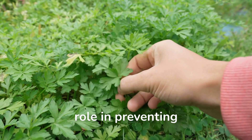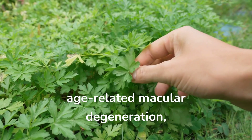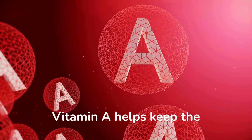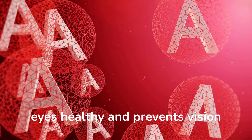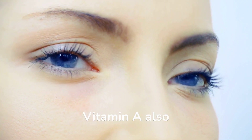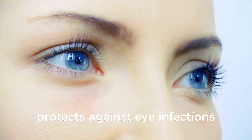These carotenoids play a role in preventing age-related macular degeneration, one of the leading causes of blindness. Vitamin A helps keep the eyes healthy and prevents vision loss due to age-related macular degeneration. Vitamin A also protects against eye infections and dryness.